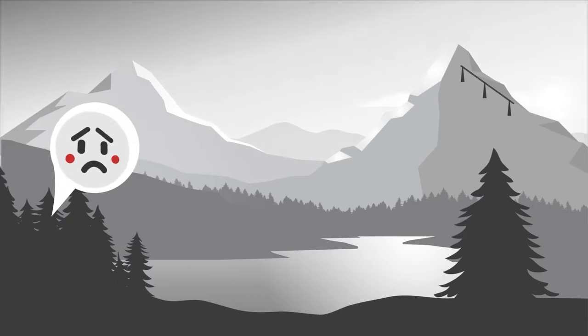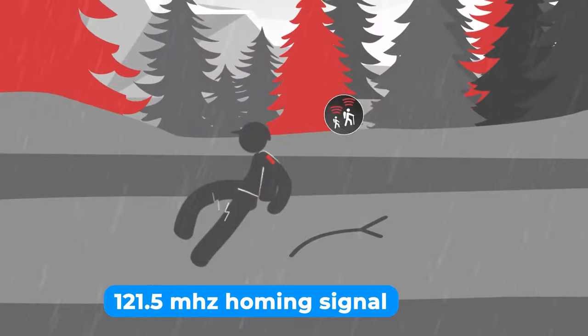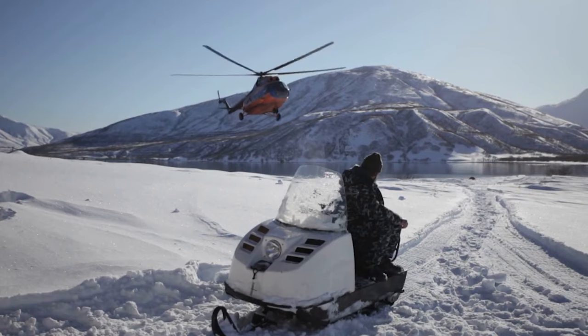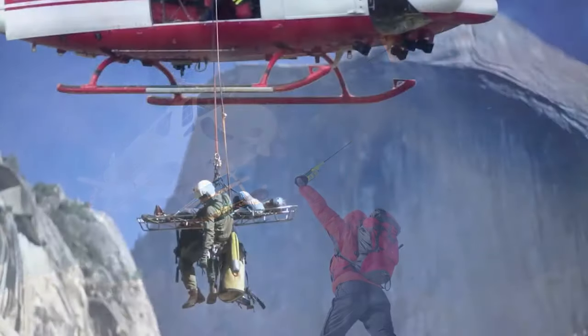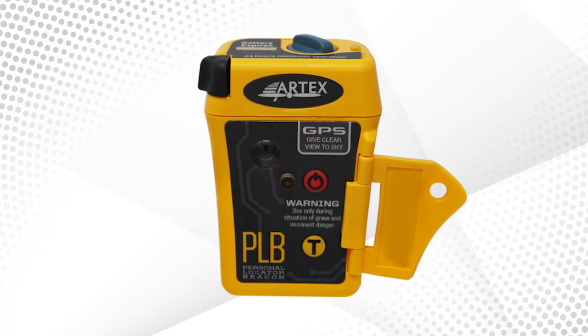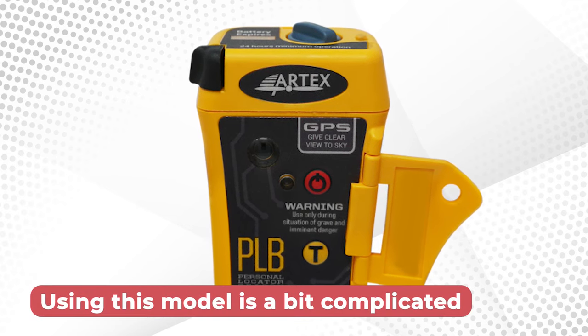Additionally, the 121.5 MHz homing signal is an invaluable asset. As search and rescue teams approach your location, this signal lets them zero in on you with remarkable precision. It acts as a guiding light, making the rescue operation faster and more efficient. Even though it is more difficult to use than other models, you can get used to it after some use.